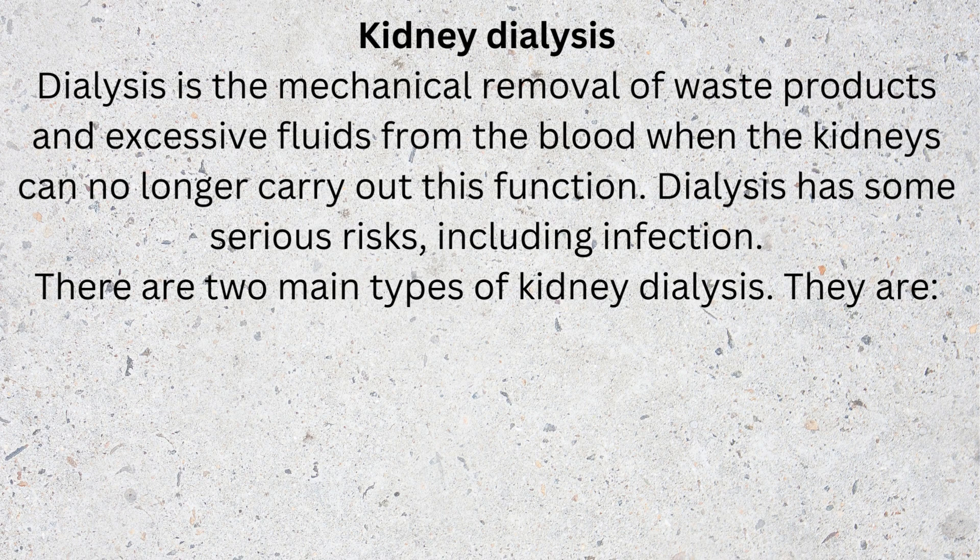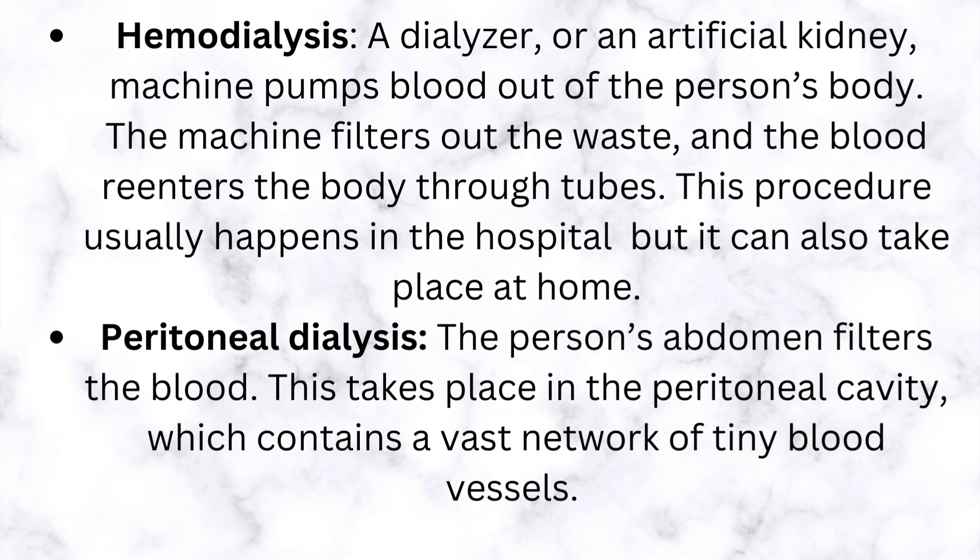Kidney dialysis is the mechanical removal of waste products and excessive fluids from the blood when the kidneys can no longer carry out this function. Dialysis has some serious risks, including infection. There are two main types of kidney dialysis. Hemodialysis uses a dialyzer, or artificial kidney — a machine that pumps blood out of the person's body, filters out the waste, and returns the blood through tubes. This procedure usually happens in the hospital but can also take place at home.